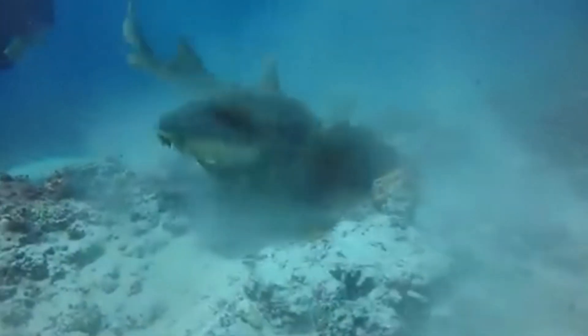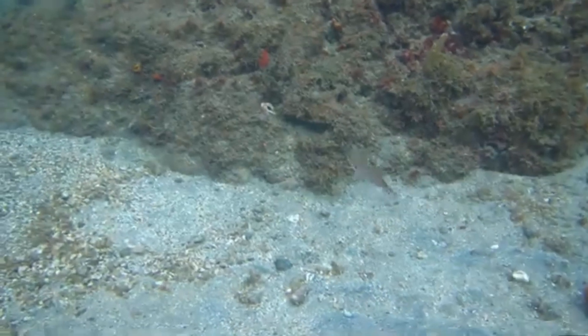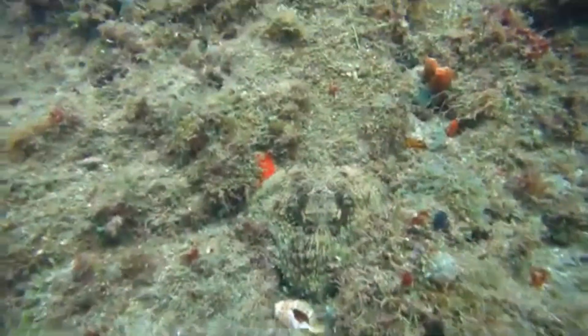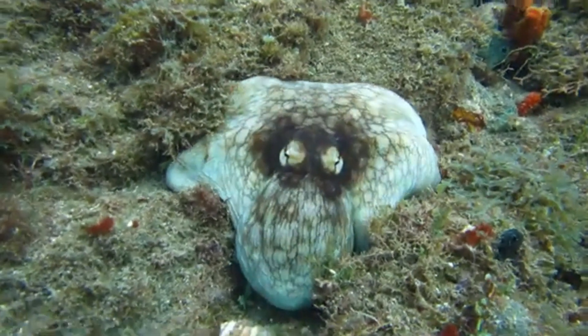So what can we learn from the giant Pacific octopus? Maybe it's the importance of adaptability, or the power of intelligence, or perhaps the sheer wonder of nature's creativity? Whatever it is, there's no denying that these creatures are truly amazing.